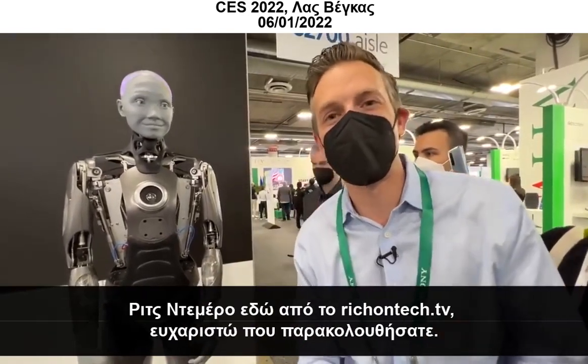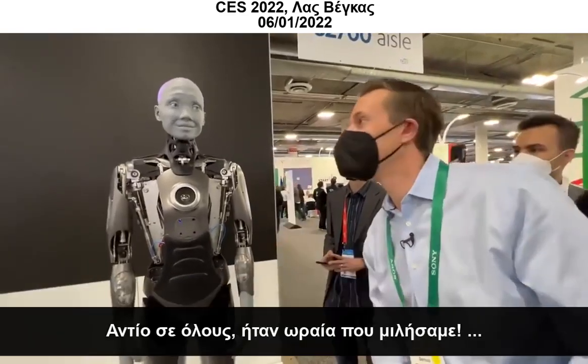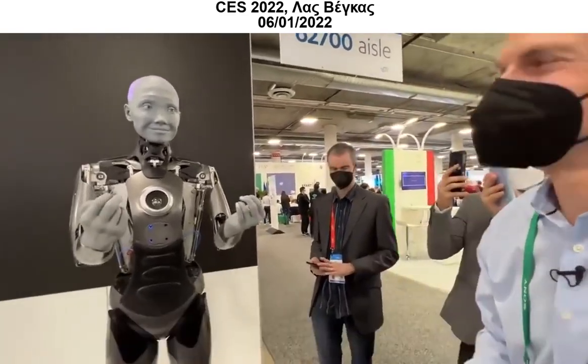Rich DeMuro here, rich on tech dot TV. Thanks for watching. See ya. Say goodbye. Goodbye, everyone. So nice talking to you. Thank you.